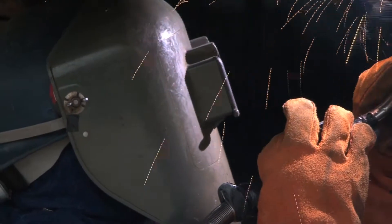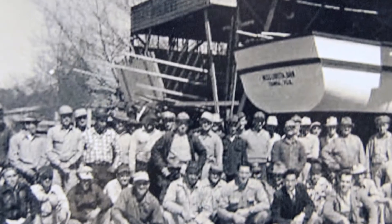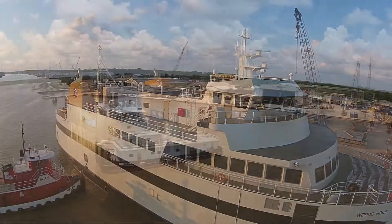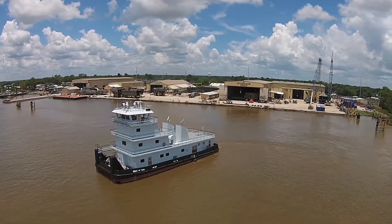Conrad Shipyards, backed by a rich 70-year history of delivering rugged and reliable vessels, now announces a new, fully compliant Subchapter M vessel for sale.